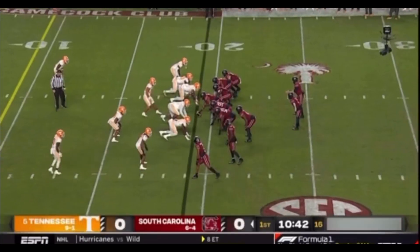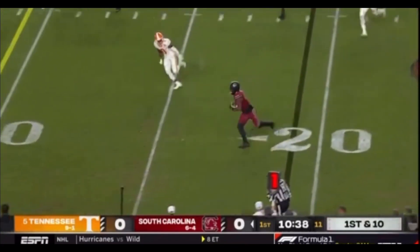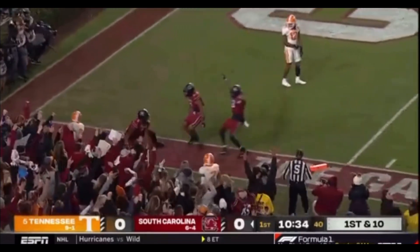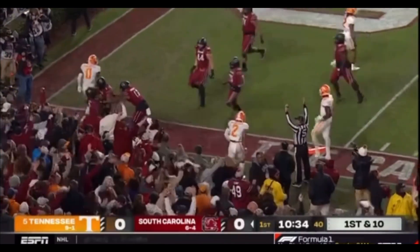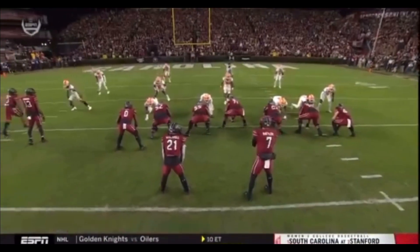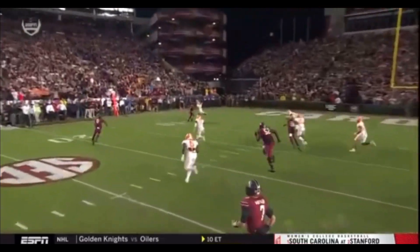Yes it was. Ninth play of the drive for Rattler. Three wide receivers left side, goes that direction. Got Jaheim at the 15, 10 — trying to go for the pylon, does for it. Touchdown Carolina. Touchdown Jaheim Bell from 19 yards out. The Gamecocks strike first at Williams-Brice Stadium.